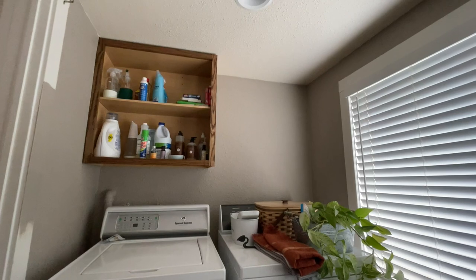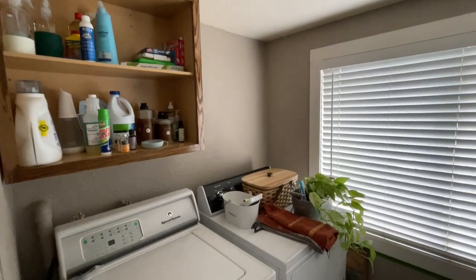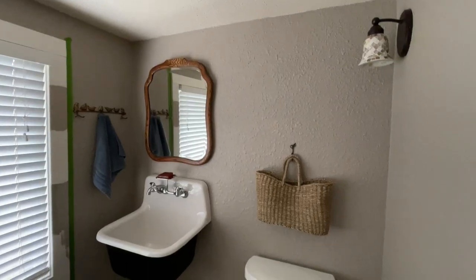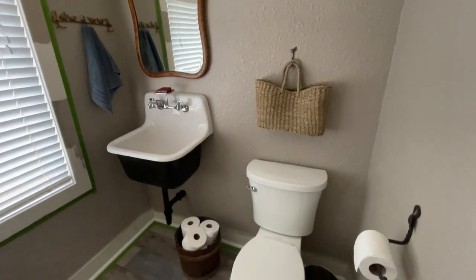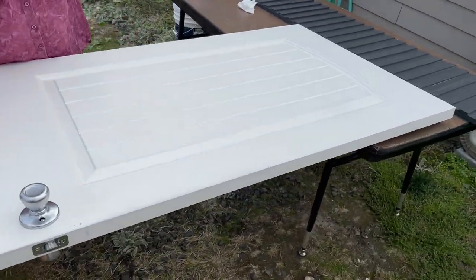One thing that really amazed me: whenever you sit on this toilet now, it just looks so much bigger because your eyes are drawn upward with the cabinet. I wish I could have shown you appropriate before and afters, but it was amazing just how much bigger the space felt by adding that.